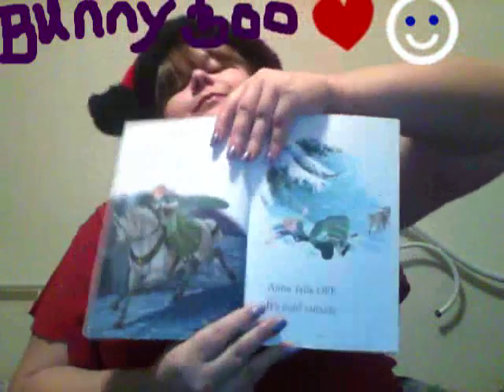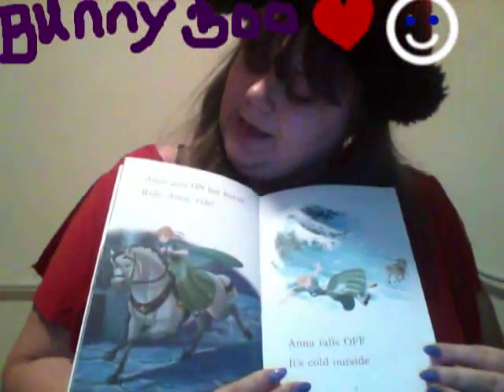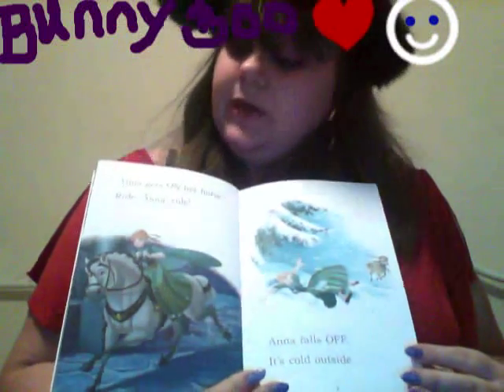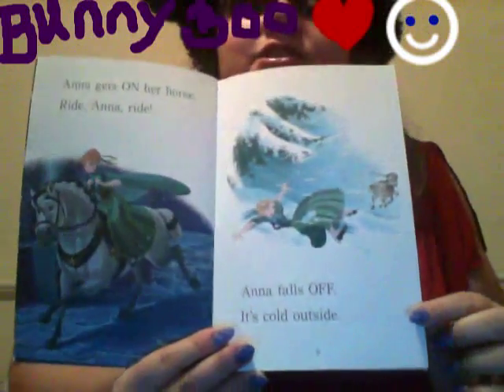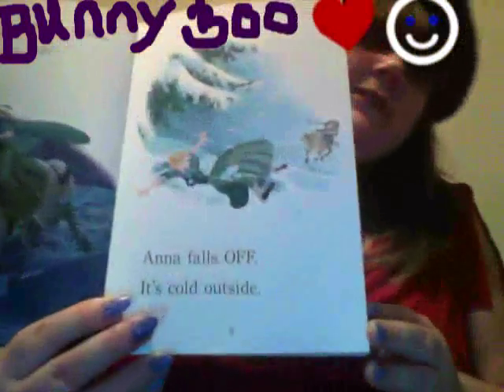Now let's go to the next. Anna gets on her horse. Ride! Anna rides! Anna falls off. It's cold outside. Think that hurt? Maybe.